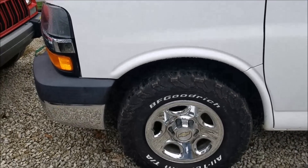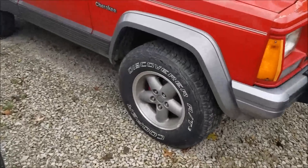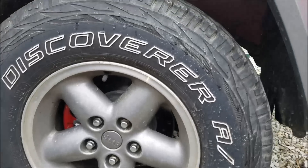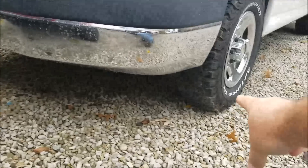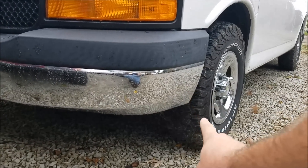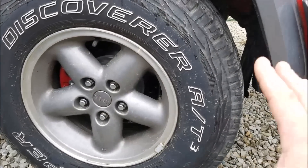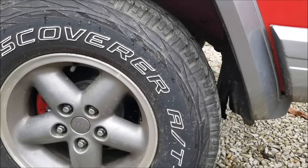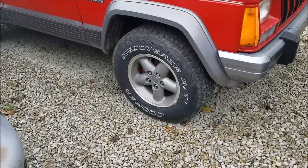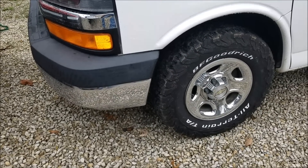I get a lot of compliments on the van since I've had these tires on — people say it really transforms the way it looks. Cooper, I still love you — I've had a lot of Cooper tires and I love them — but compared to the KO2s, I still like the KO2s a whole lot better than the Discoverer AT3s. They're not a bad tire at all, they're great, but compared to these I'm going with the KO2s. If you like this review, have any comments or questions, just put them down below and I'll get back to you as soon as I can.